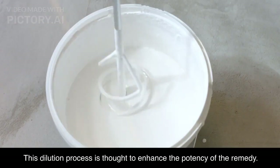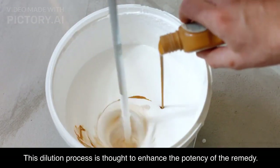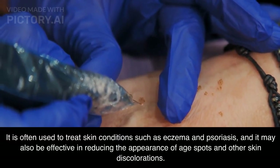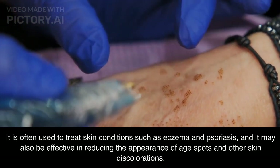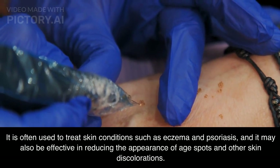Do you want to improve your circulation and hair follicle nourishment? Calcarea Sulfurica 6X might be your answer. This remedy also soothes tired feet and leg muscles, making it an excellent choice for the elderly. Experience the comfort and support that homeopathy offers.